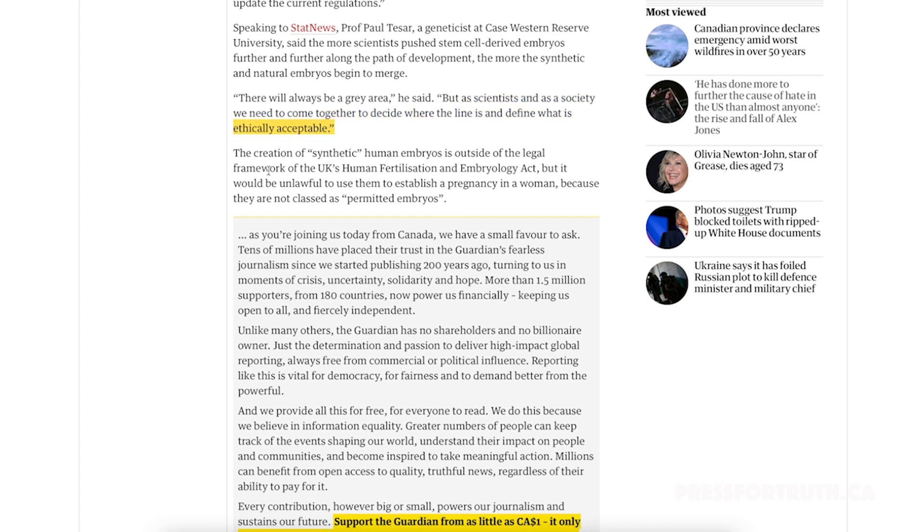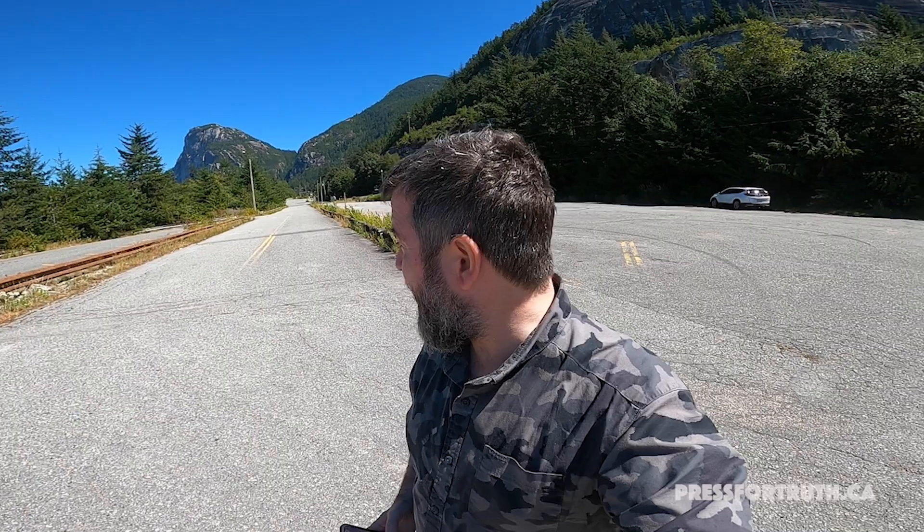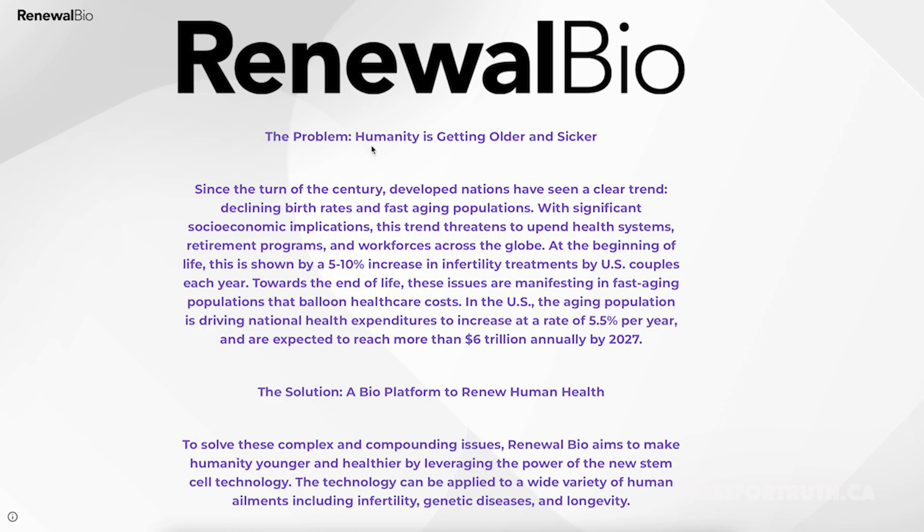The creation of synthetic human embryos is outside the legal frameworks of the UK's Human Fertilization and Embryology Act, but it would be unlawful to use them to establish a pregnancy in women because they are not classified as permitted embryos. It looks like they are already working to change the laws to enable this, and it's clearly moving toward use in human beings. The man has already developed this company, Renewal Bio.